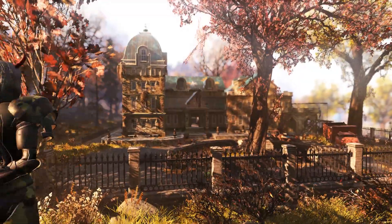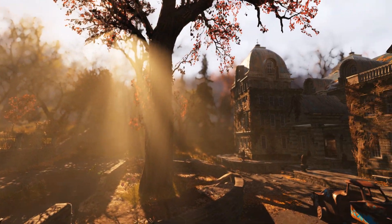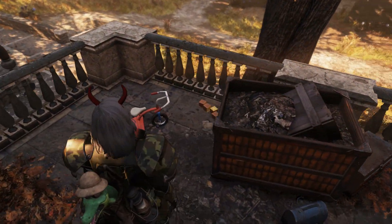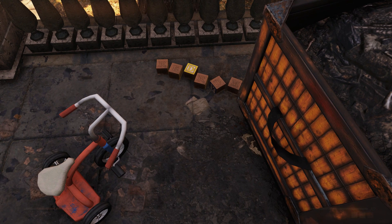Up first we have an awesome reference to the movie and book The Shining by Stephen King. The location for this Easter egg is at the Torrance House — even the name ties into the Easter egg because Torrance was the main character's last name in the book. At this location you're going to find a red tricycle and some blocks that spell out the word 'redrum,' or murder backwards.